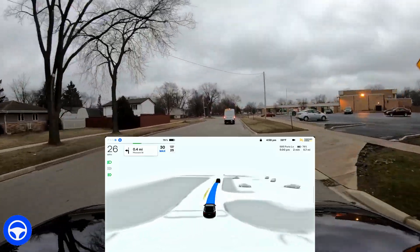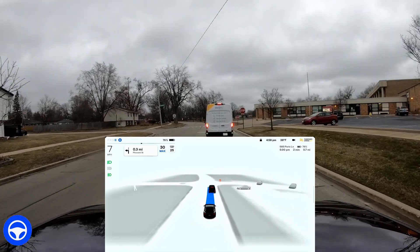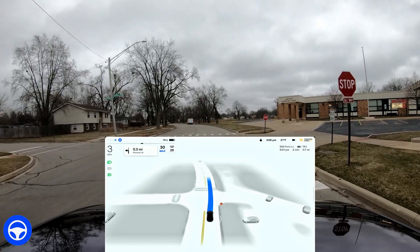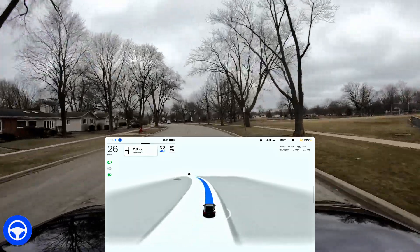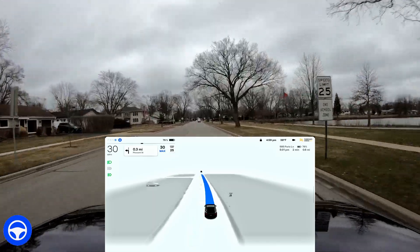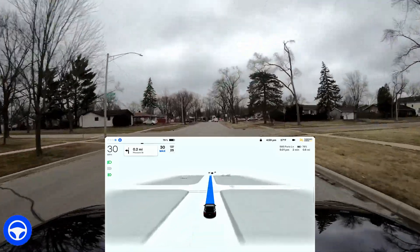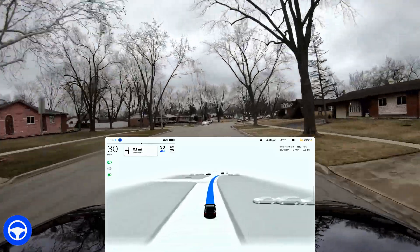It comes through this area — there's a school on the right, not in session, it's the evening time. There's a van in front of us, it's slowing down for them and stopping at the stop sign. There is that other stop sign there — thankfully it did not pick up on it as a place to stop. The speed limit offset is set to I think 10, that's why we're going 30 miles per hour instead of 25 which is what's listed.